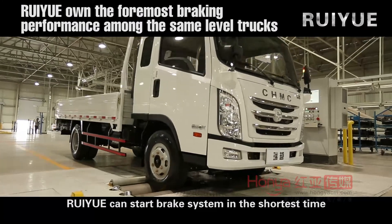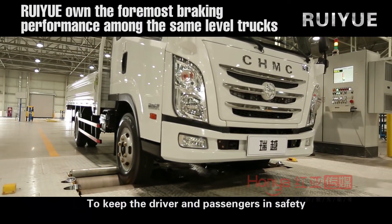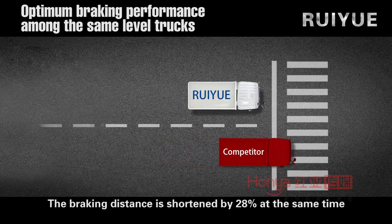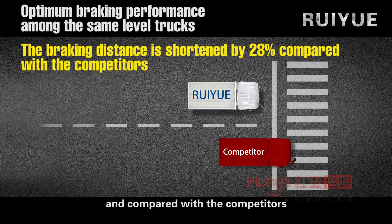Ruiyue can start the brake system in the shortest time to keep the driver and passengers safe. It gives full play to its true value in crisis situations. The braking distance is shortened by 28% compared with competitors.